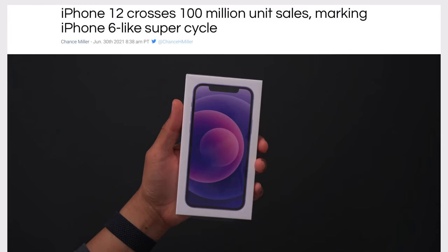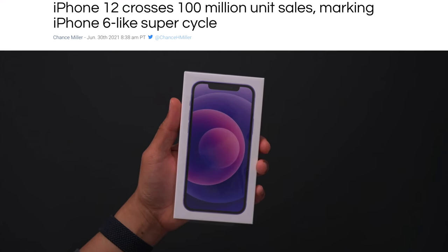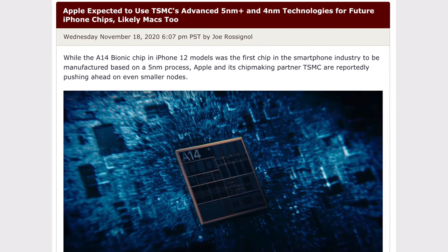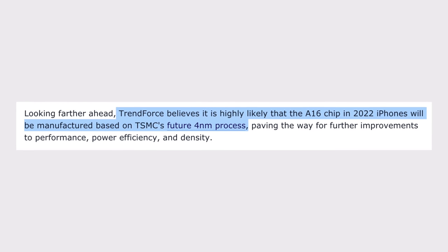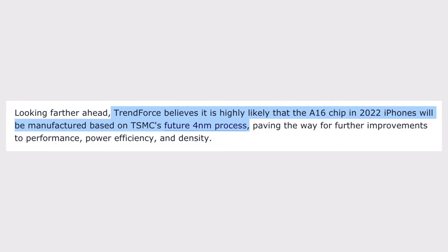The main reason the iPhone 14 won't jump straight to 3nm is because those chips won't have enough initial supply to meet the high demand for iPhones, so it'll have to be 4nm. This actually confirms an older report from Trendforce back in November of last year, saying the A16 chip for 2022 iPhones will be based on the 4nm process. So with all that said, I'm calling for an October or November reveal date for the 2022 iPad Pro.